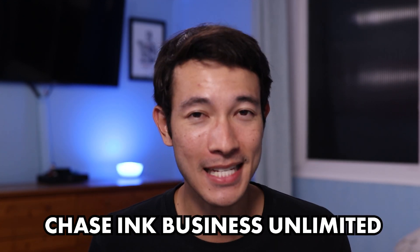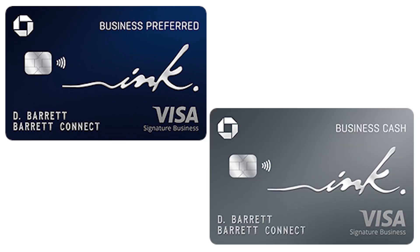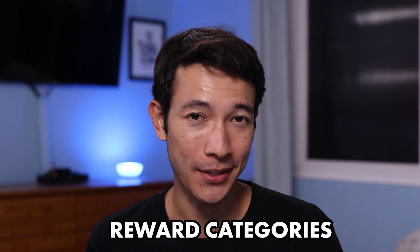The Chase Ink Business Unlimited card is one of three cards in Chase's Ink Business lineup. The other two cards are going to be the Ink Business Preferred card and the Ink Business Cash card. Each of those cards are different and unique in their own way, but one of the main differences is the reward categories. And the Chase Ink Business Unlimited card only has one reward category to worry about.